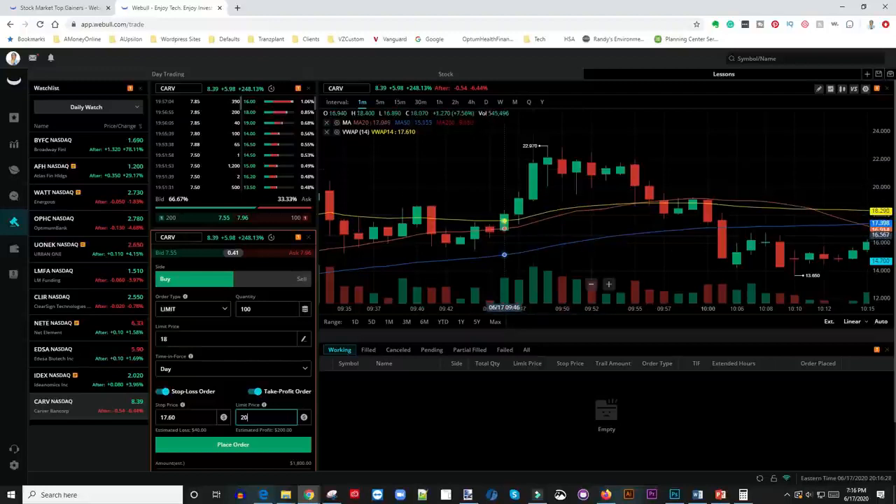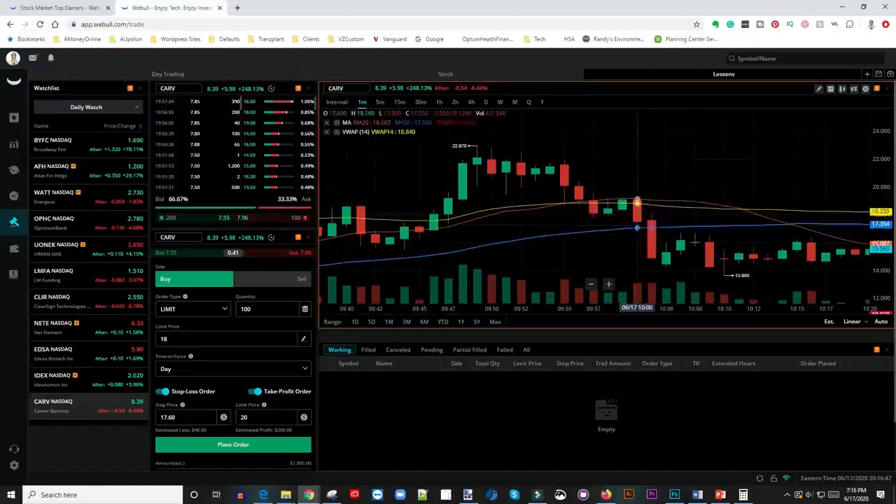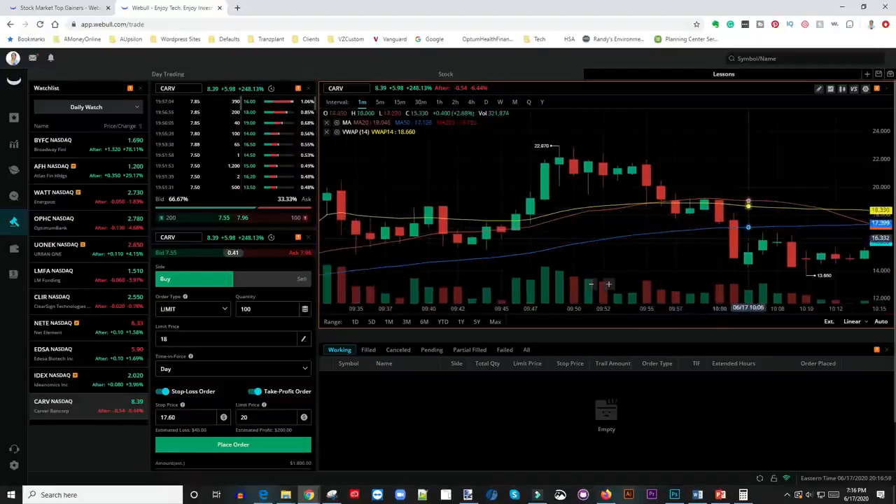In some cases I go in and it doesn't go as planned. If this thing gets rejection and starts to pull back, I get knocked out at $40 loss. But if I didn't have a stop loss, look how quickly this stock dropped from $19 down to $15 and some change — that would be a massive loss. With your stop loss set to lose just $40, it kicks you out at $40. That is simply how I do it.